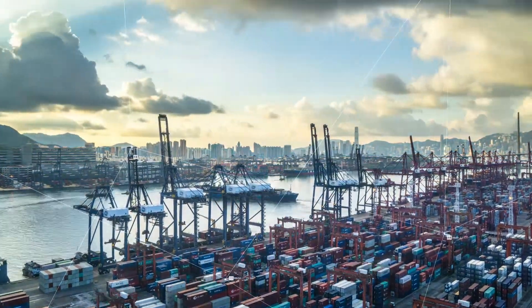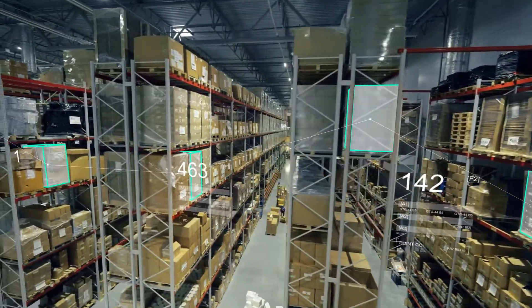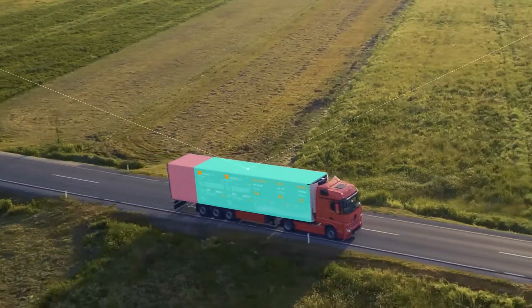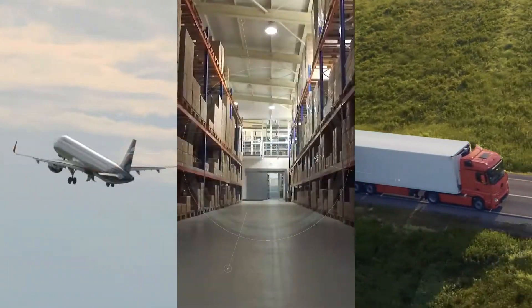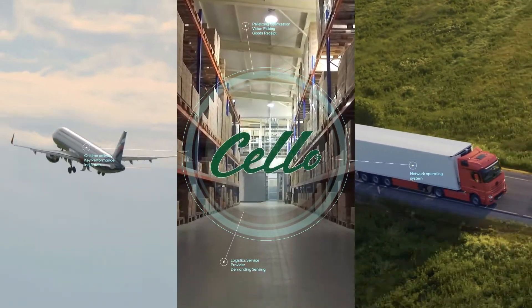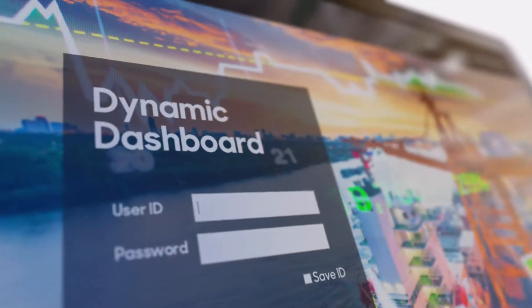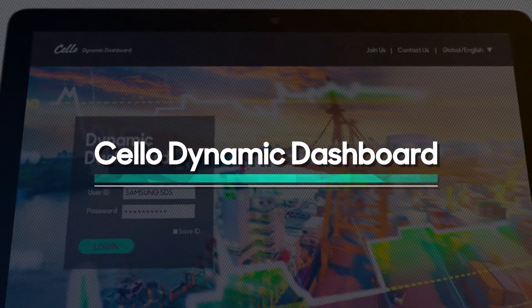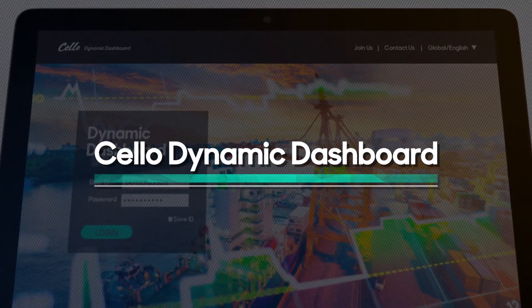Pivotal elements in competitiveness of future logistics include logistics tracking at a glance and quick response to a variety of issues. Introducing Cello Dynamic Dashboard, which helps customers make rapid data-driven decisions driven by Cello real-time data aggregation.